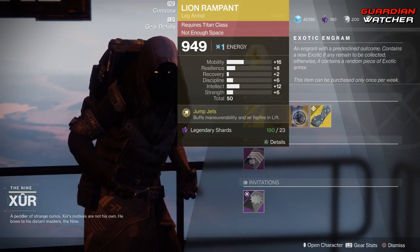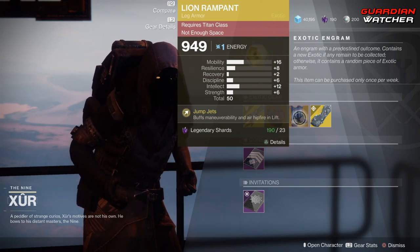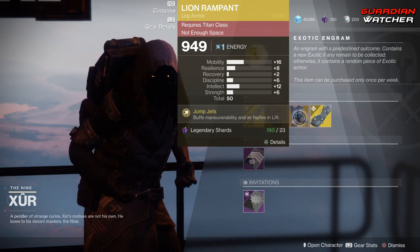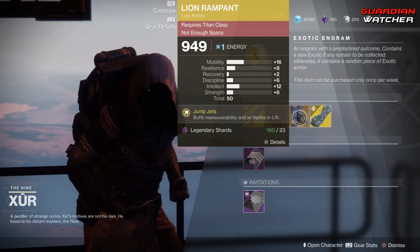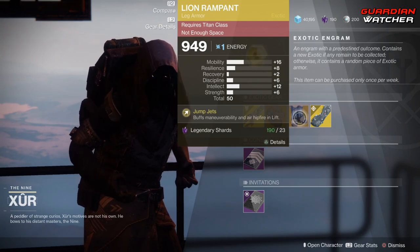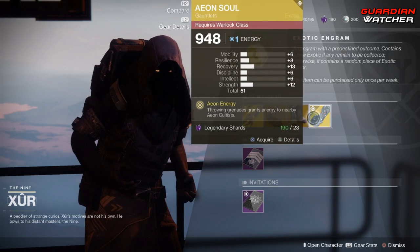I do feel like there are better exotics out there for the Titan, and this is good in PvE and PvP, but not a top-five exotic. With that said, I'm gonna give this a tier 2 to 2.5 in PvP, but probably a tier 2.5 to tier 3 in PvE.